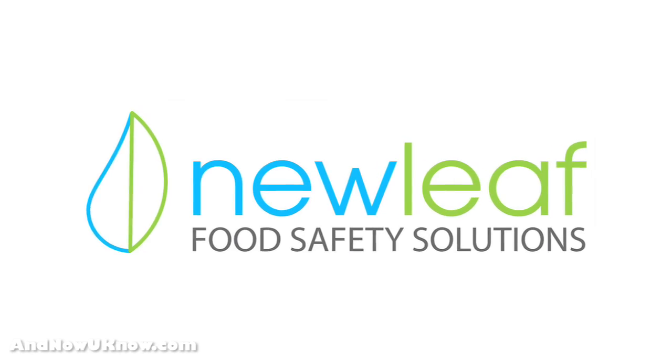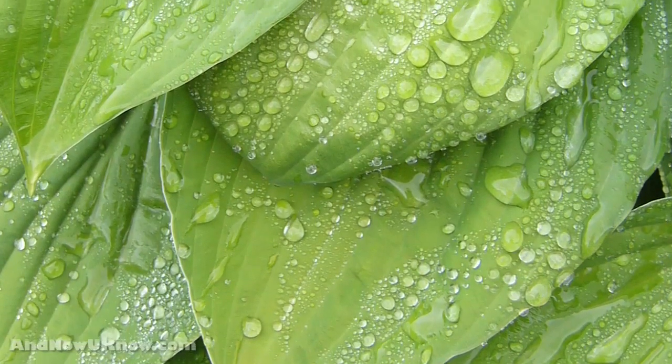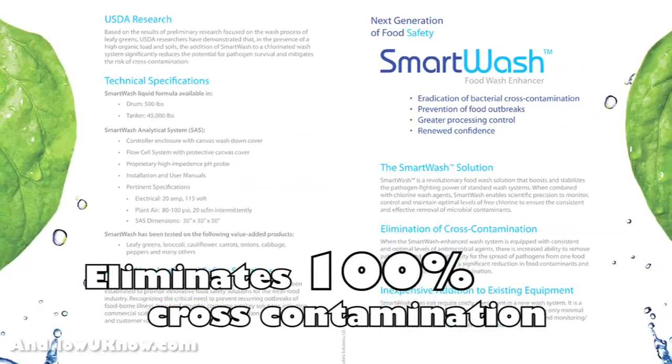Recognizing the critical need to control foodborne outbreaks in our industry, we came up with a solution that optimizes chlorine levels in current wash systems. Smart Wash completely eliminates 100% cross-contamination.